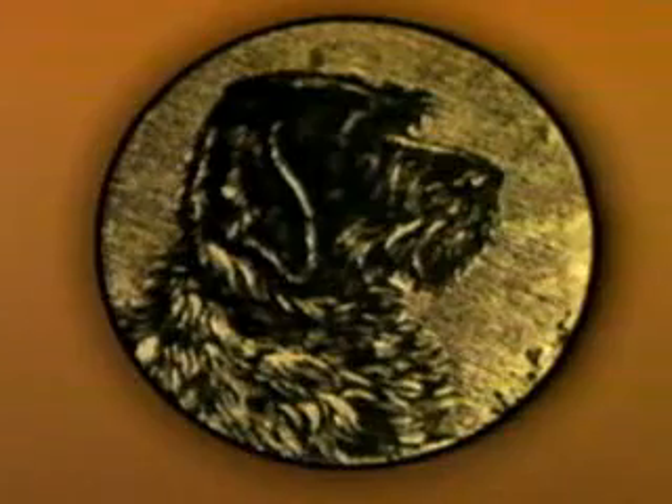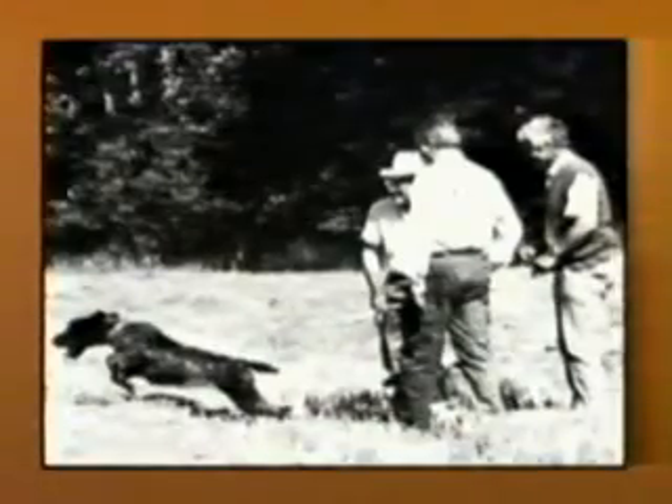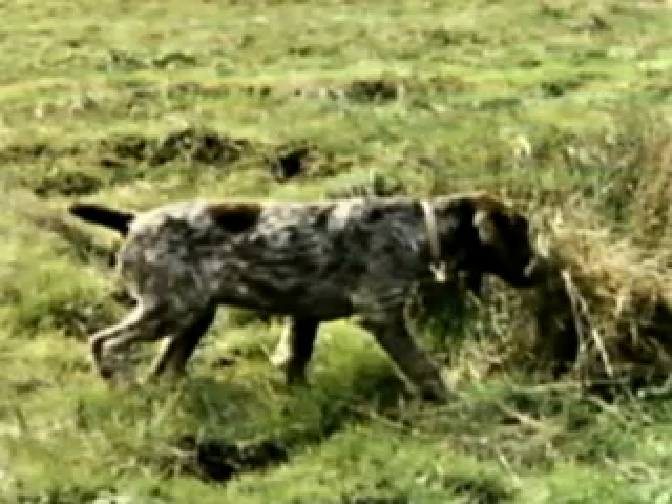Although Griffons are mentioned in 18th century hunting documents, the modern form of the breed is due to the efforts of a late 19th century Dutch breeder, Edward Korthals. His promotion of the breed in European field competition and benched shows soon spread the breed's popularity throughout Europe, so much so that outside the U.S., the breed is referred to as the Korthals Griffon.